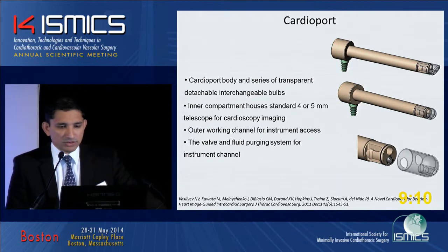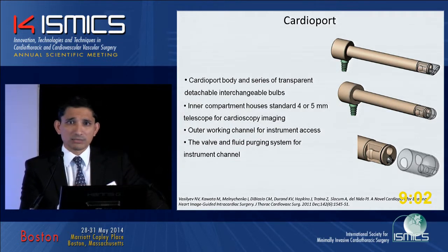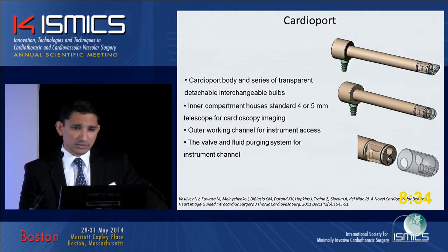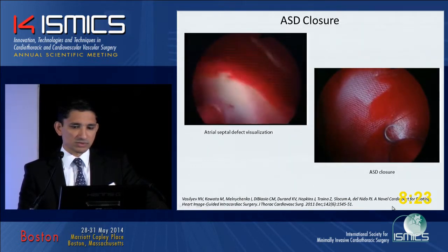The other avenue we're looking at — obviously not for isolated VSDs, but for babies where we're doing ten other things like aortic valvotomy and mitral valvotomy — is a cardioport. It's a device with a series of transparent detachable bulbs and an inner compartment housing a four-to-five millimeter telescope for imaging, plus a working channel to introduce instruments and do the repair. It also has a fluid-air purging system to de-air. This is introduced through a purse-string suture in the heart and can be used to close septal defects in the atrium under direct vision with a deployed device.